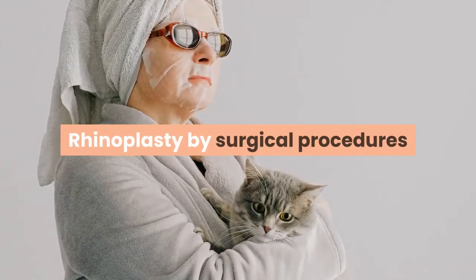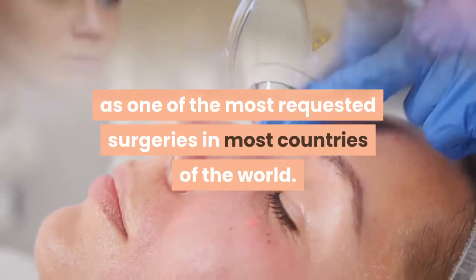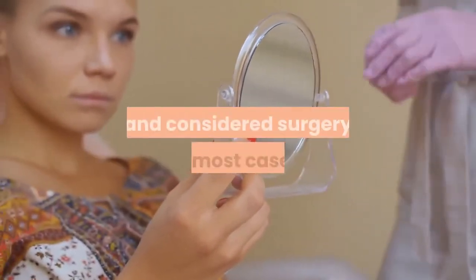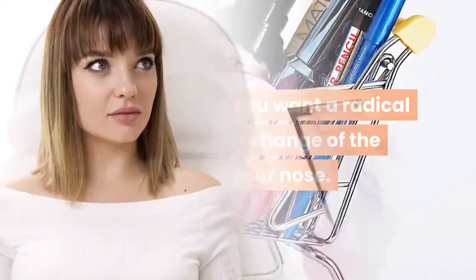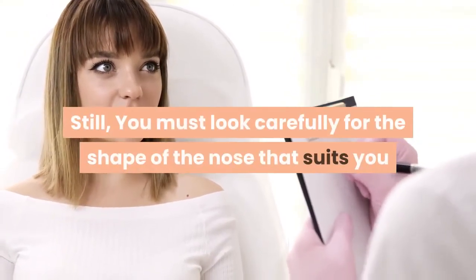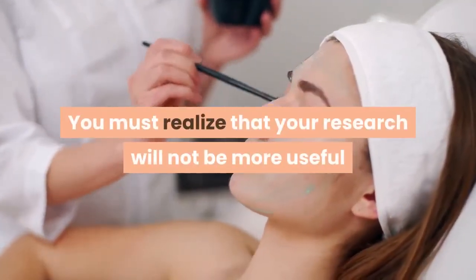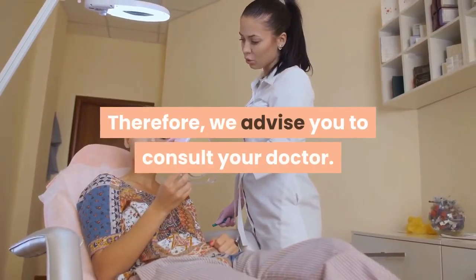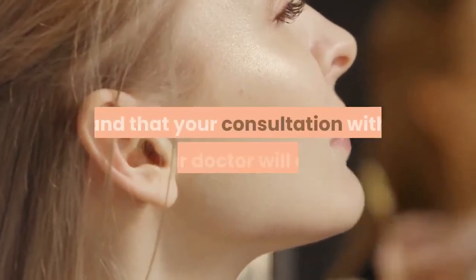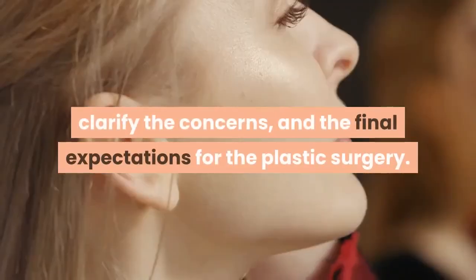Rhinoplasty by surgical procedures. Nowadays, rhinoplasty is classified as one of the most requested surgeries in most countries of the world, due to advances and improvements in techniques used. Surgery is considered in most cases the best option if you want a radical and permanent change of the shape of your nose. Still, you must look carefully for the nose shape that suits you and makes you look more beautiful before starting the operation. You must seek the help of a skilled surgeon who will guide you, and realize that medical advice from a specialist is more valuable than personal research. We advise you to consult your doctor, as they are better able to assess your condition and will clarify the concepts of rhinoplasty, address concerns, and set final expectations for the plastic surgery.